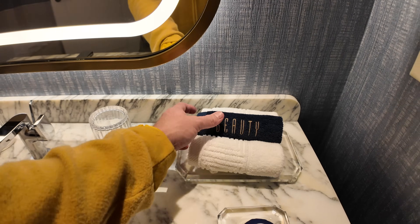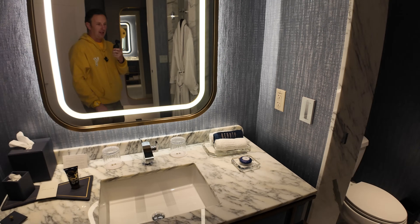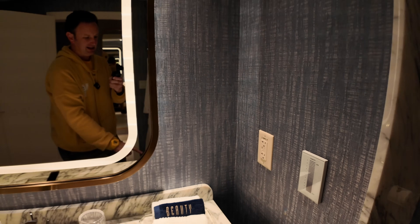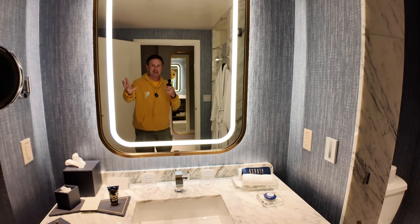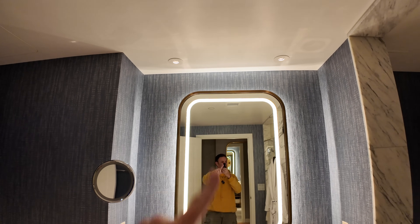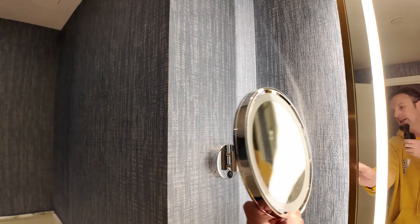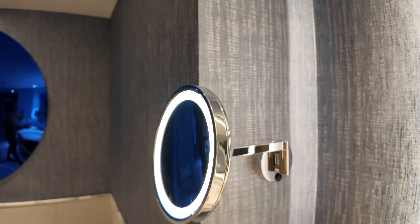We've got hand towels plus beauty towels, and nice soap. To control the lights, they've got a vanity slider — you push your finger down on that to dim. It controls the lights in the vanity and the ceiling lights too. There is also an illuminated close-up mirror on the wall for shaving or makeup.